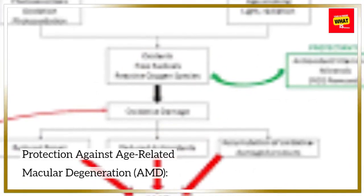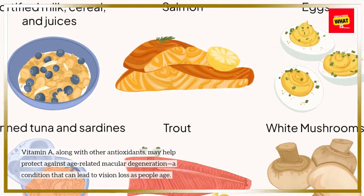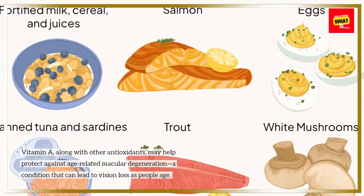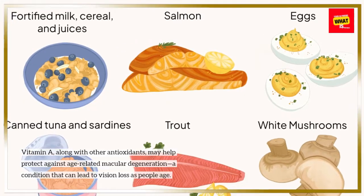Protection Against Age-Related Macular Degeneration: Vitamin A, along with other antioxidants, may help protect against age-related macular degeneration, a condition that can lead to vision loss as people age.